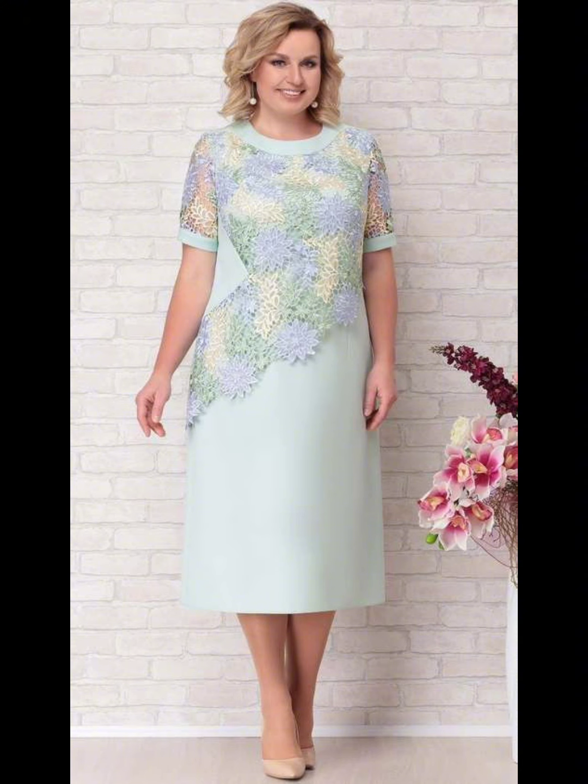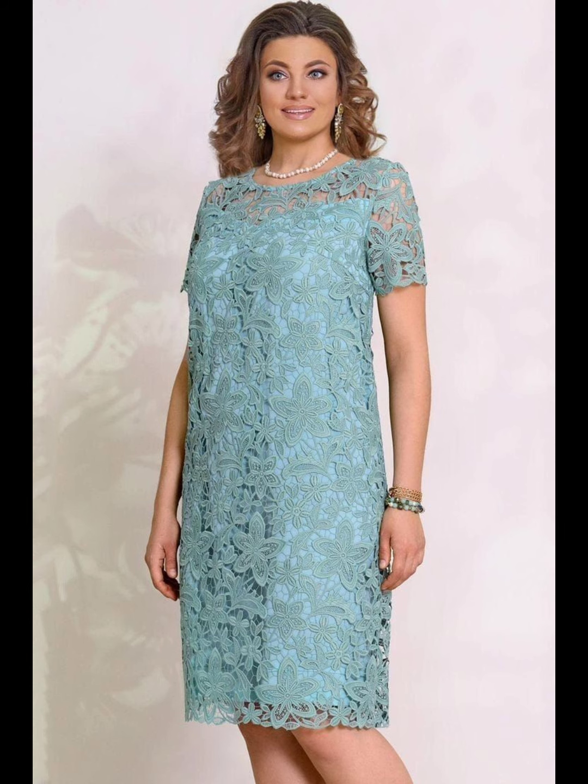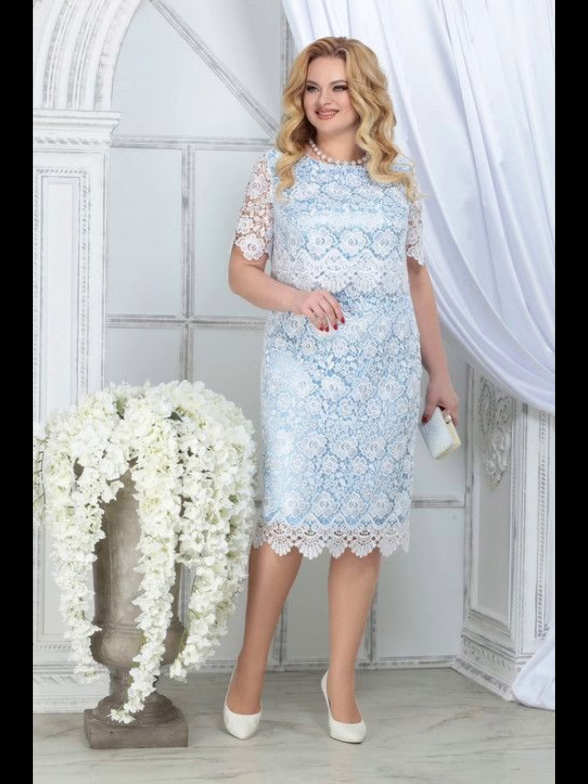In this video you can see dark colors as well as light colors. Ladies who want a stylish light color can take a screenshot of their favorite one. Women who prefer dark colors can also choose a dress from this video.